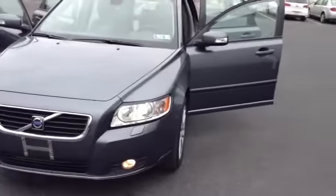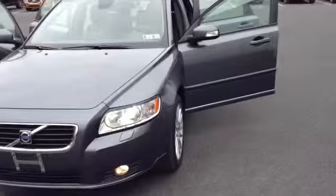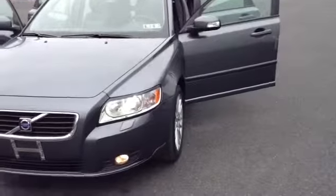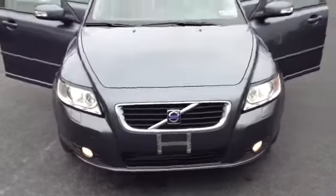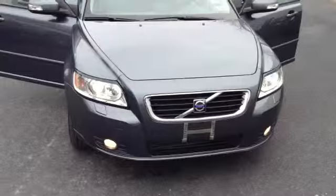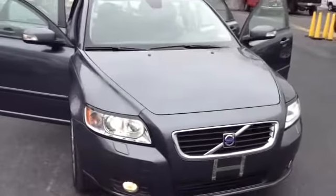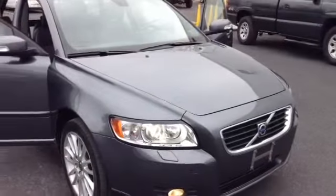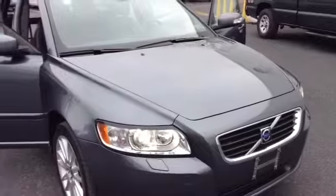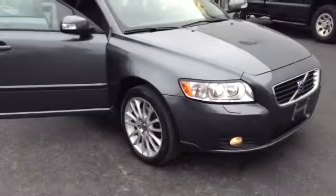Welcome to Scott Volvo, this is Chad. We're looking at a 2008 Volvo V50 T5, stock number P3315, mileage is 47,876. It is a 2.5 liter inline 5 turbo with a 5-speed automatic transmission in titanium gray metallic. It is a one-owner vehicle — we spent $377 in service between oil change, inspection, and emissions, so it really didn't need anything.